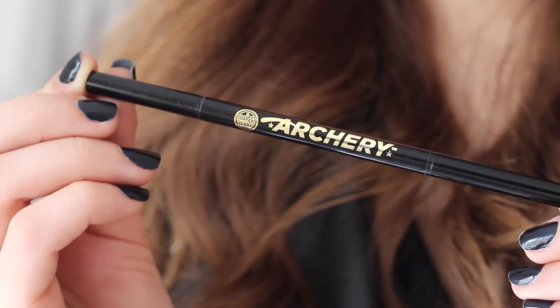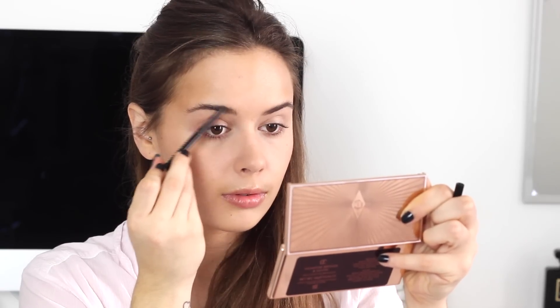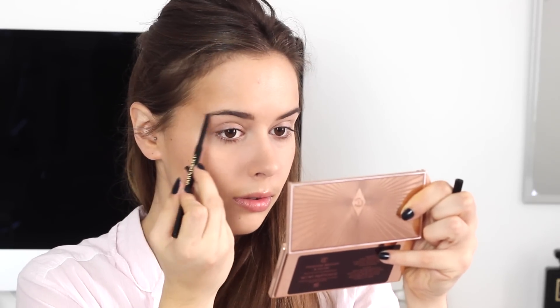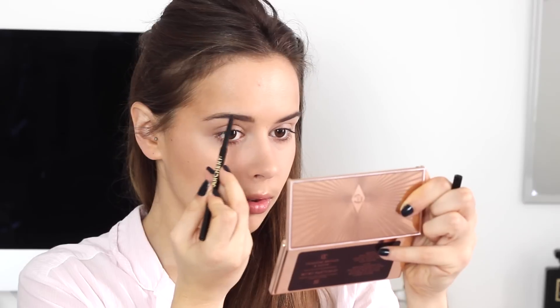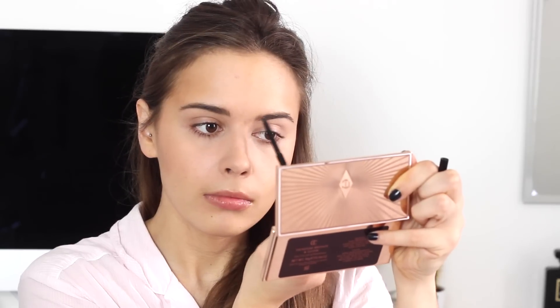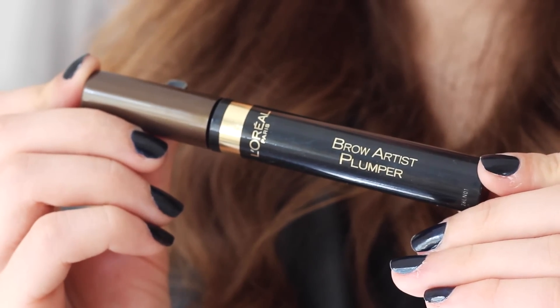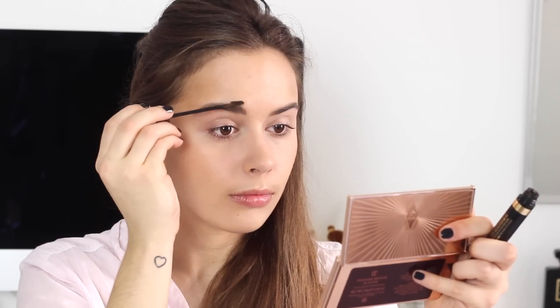For brows I'm using the Soap & Glory Archery Pencil in the shade Blondeshell and I'm just using the spoolie on it to comb up my brows and then penciling and filling in the actual brows because they are a mess at the moment. Next up I'm using the L'Oreal Brow Artist Plumper, which I really didn't like at first but it's growing on me. It just has amazing staying power and my brows are so unruly that I have become quite friendly with this one.